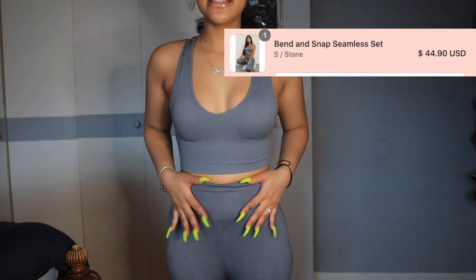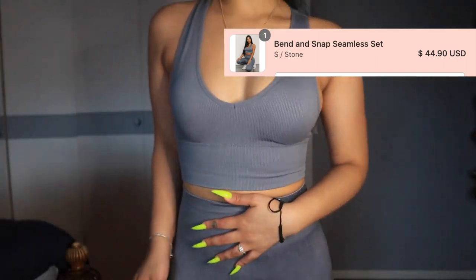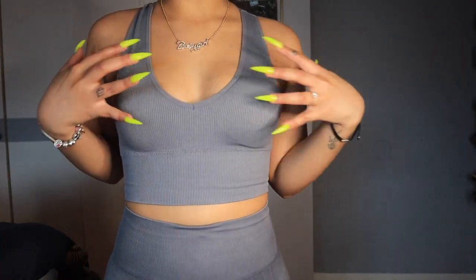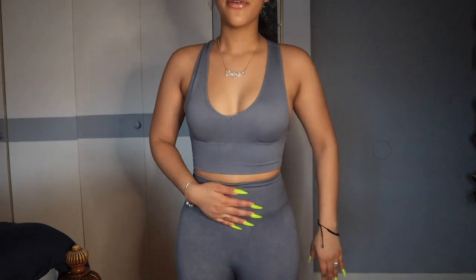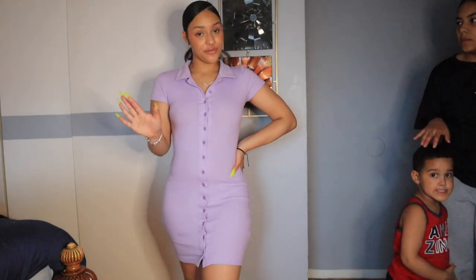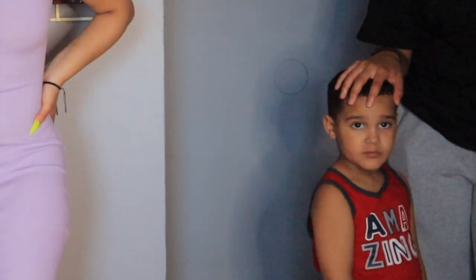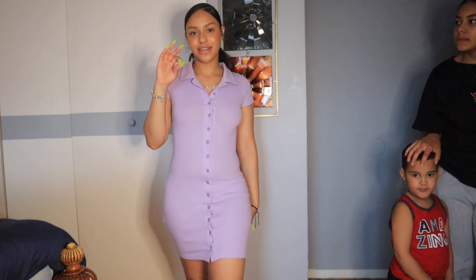This next Honey Bum set — when I first saw it I thought workout gear, but honestly you could just wear this out somewhere because it looks that nice. It's giving me snatched, Instagram-moment vibes. This is my last Honey Bum fit and out of all the clothes I bought, Honey Bum is definitely my favorite brand from this haul.